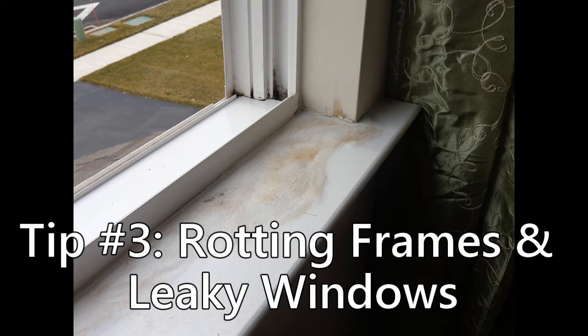Tip number 3: Rotting frames and leaky windows. One of the most obvious signs that you need to replace your windows is rotting or decaying window frames. As wood is exposed to moisture, it has a tendency to warp. Over time, the moisture it is exposed to can not only ruin your window frames, but it can also cause more serious decay down the road. You may also notice that your windows are leaking water — the two main reasons for this are poor insulation or a failed sealed unit inside the window.